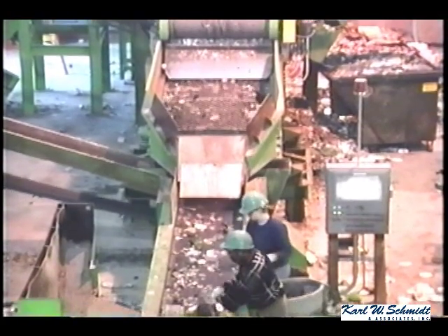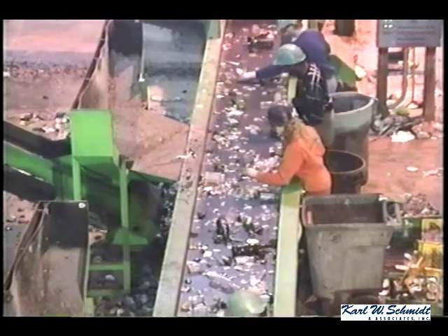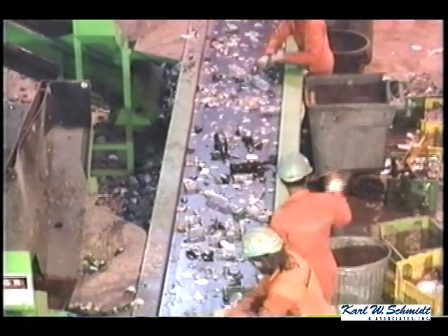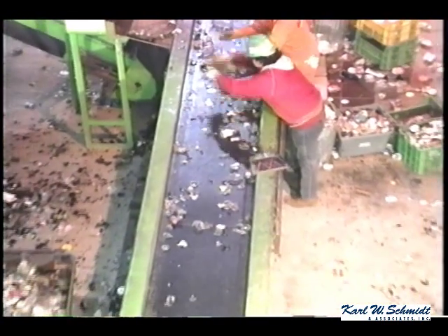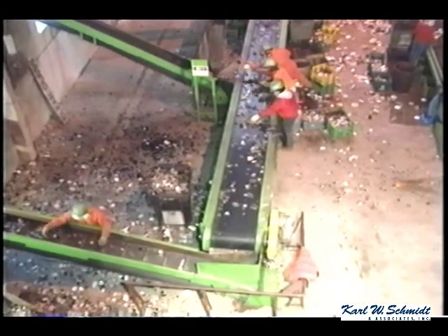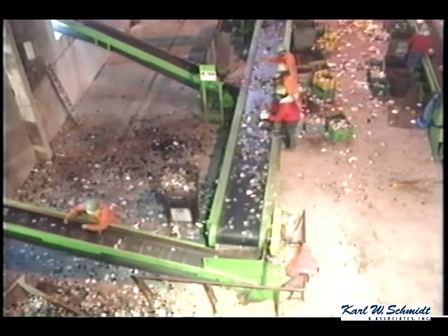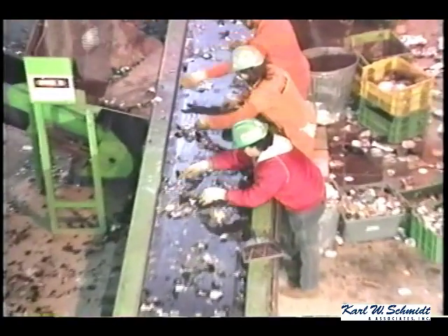The glass as it comes down this line — the green glass is picked positively and goes into a bunker outside. The brown glass is picked at the next station into a bunker, leaving the clear glass, which is more than 50% of the total glass stream, to drop onto the conveyor without positive picking and go into its bunker.